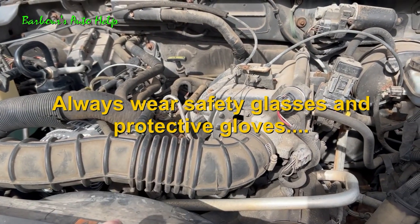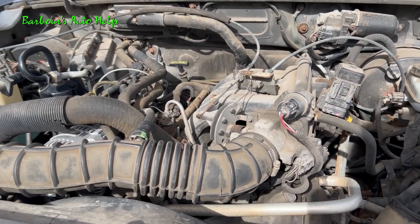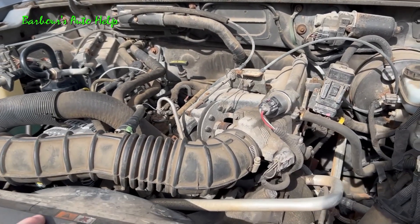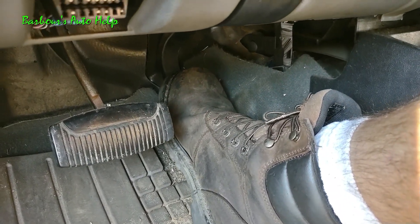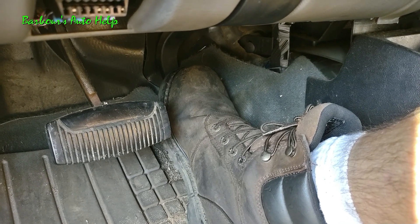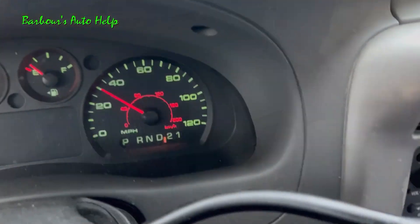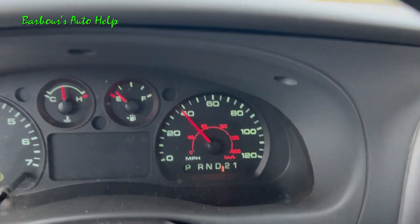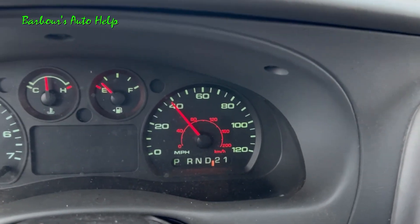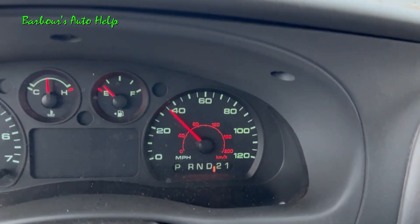For the most part, the vehicle ran really well — nothing really to mention. It had a good idle, it accelerated smoothly, there were no misfires, and it didn't have any diagnostic trouble codes whatsoever. It wasn't really until you got on the gas aggressively and consistently that you would notice any problem. When I got into the gas pedal pretty good, eventually the engine would start to lose power, and as time went on it would lose more and more power and become weaker and weaker until it actually almost wanted to die out.